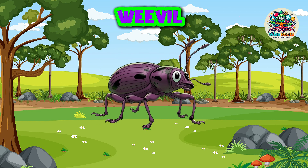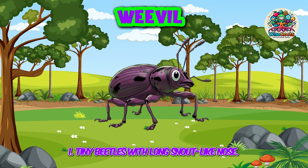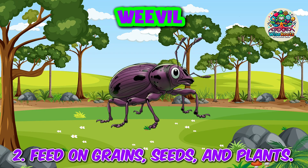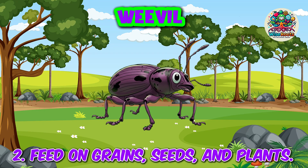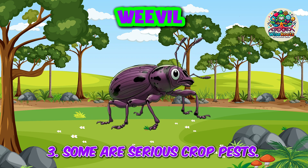Weevil. 1. Tiny beetles with long snout-like noses. 2. Feed on grains, seeds, and plants. 3. Some are serious crop pests.